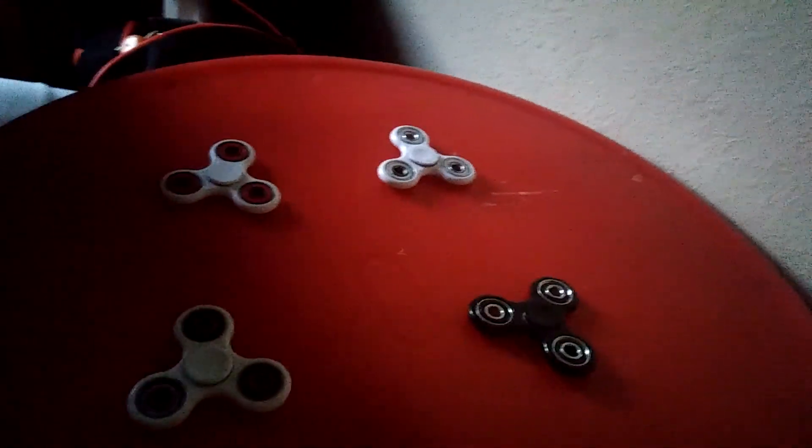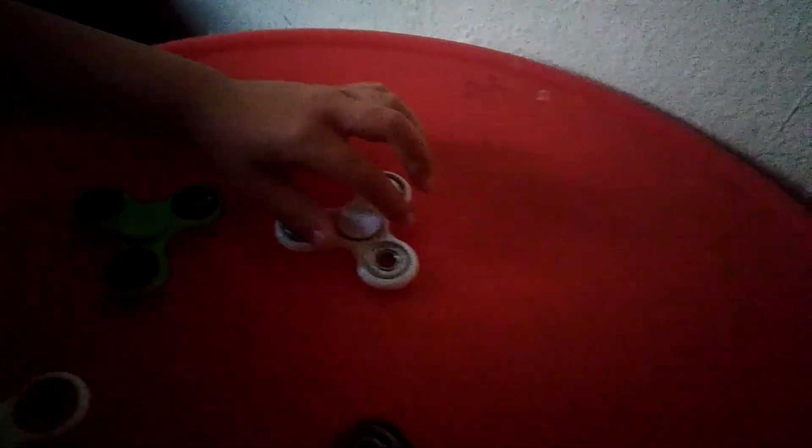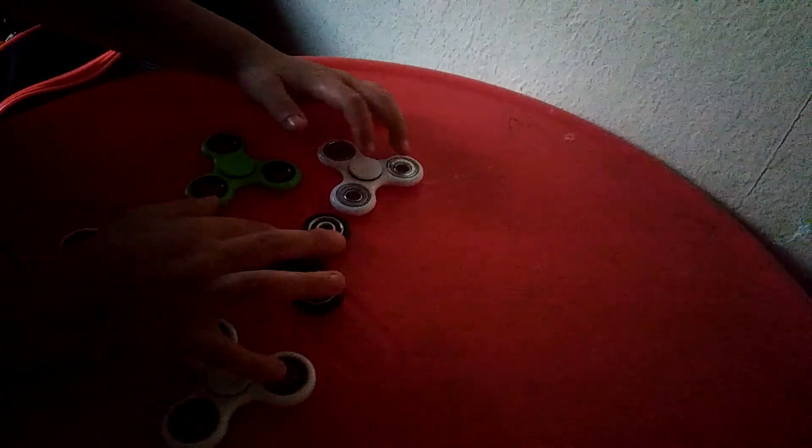Today we're going to do the challenge: which fidget spinner is the fastest? Please subscribe to me! We ordered a bunch of these fidget spinners — we bought them on Amazon. They cost $20 each.